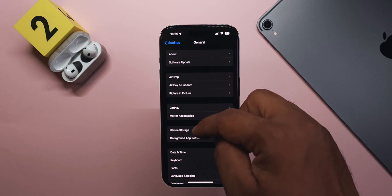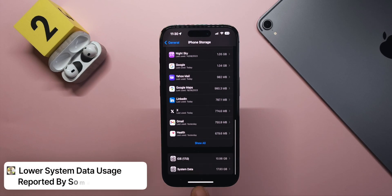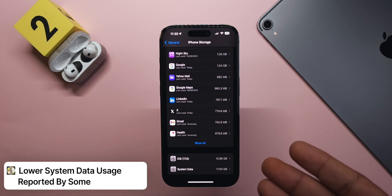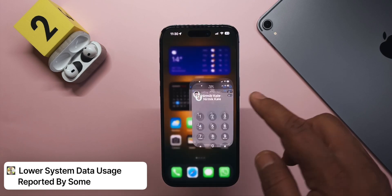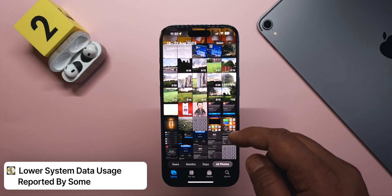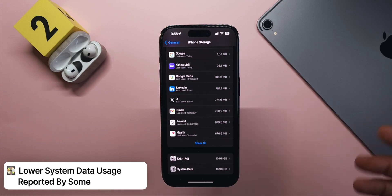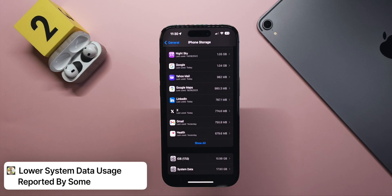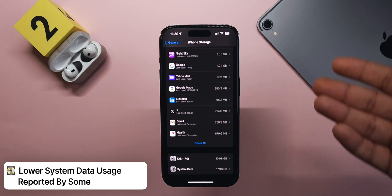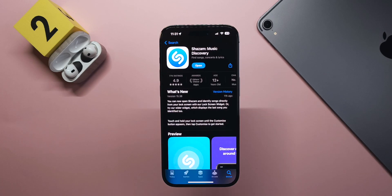Many people have reported seeing much less system data and iOS data in Settings > General > iPhone Storage. For me the numbers were very similar before and after updating — system data went from 16.98 GB to 17.93 GB, while iOS data stayed at 10.98 GB — but I'm pretty sure optimizations are still ongoing and the cache will get cleared.